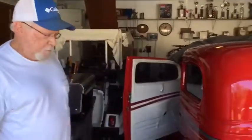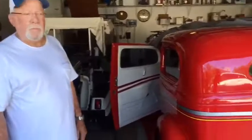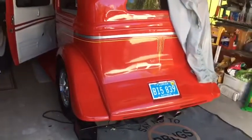What year is this one? 34. What kind of engine does it have? Stroker. That's a bad boy right here.